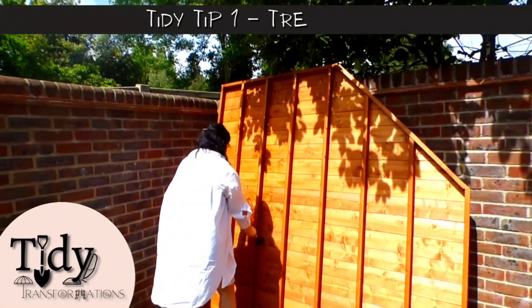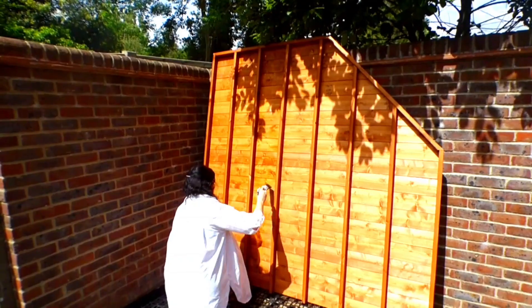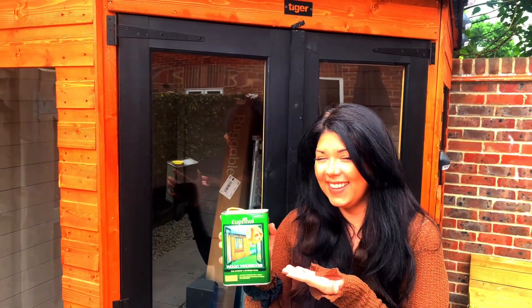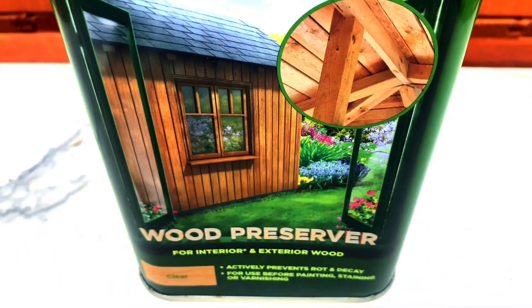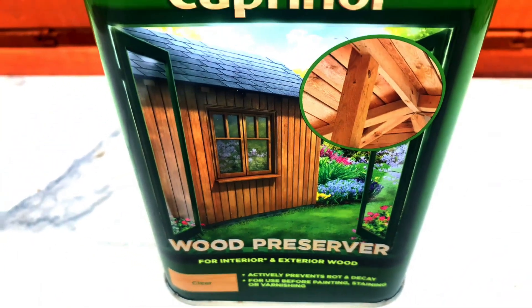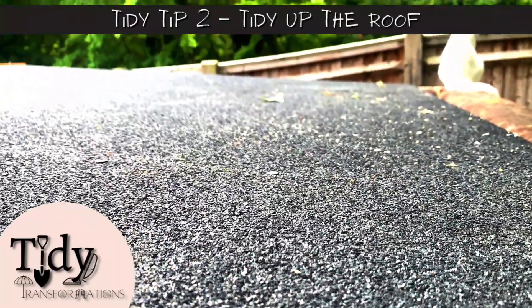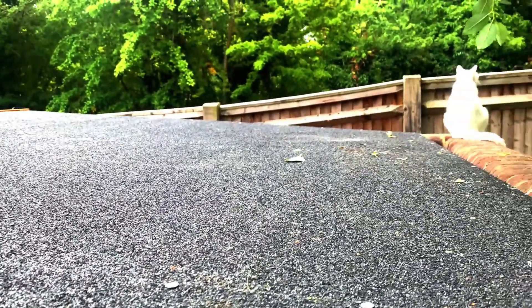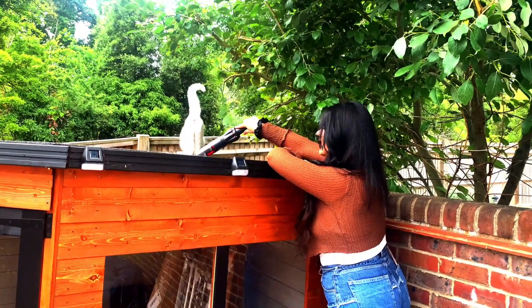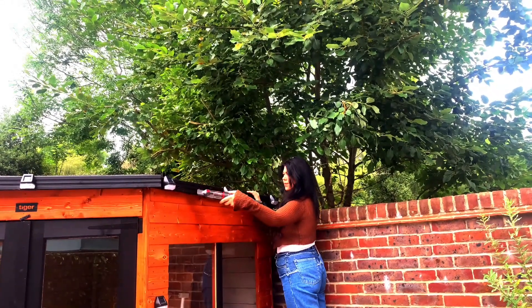I already treated our Tiger Shed summer house prior to Robbie putting it up in our garden space. However, my top tip would be to make this a regular thing that you do every two years. When treating the wood, choose a treatment that is tough, durable and retains its colour for longer. Treating the summer house effectively can stop the wood from rotting, splitting and warping. Your summer house roof and seals should be checked every year – ideally completely free from debris. Brush away any loose material, and if you notice a build-up of moss, that needs to come off as it prevents the surface of your summer house from fully drying out.